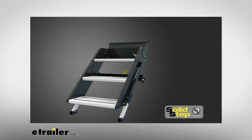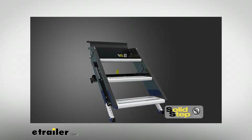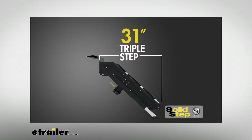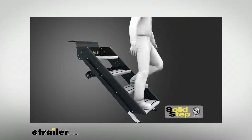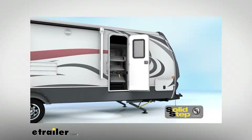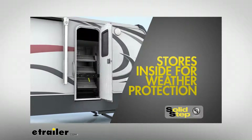The Solid Step also improves on the total step reach, or distance from the entry door to the last step. The Solid Step reaches a maximum 23 inches for a double step, 31 inches for a triple step, and 40 inches for a quad step. This improved distance allows for a more natural climbing and descending motion. Because the Solid Step is stored inside the trailer and not underneath the floor, it's protected from the elements during travel.